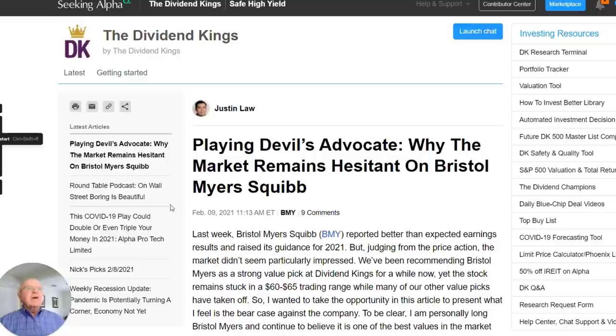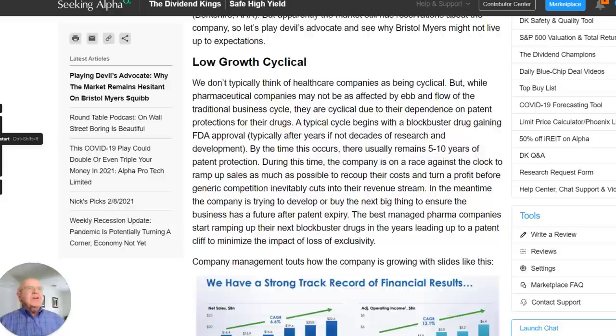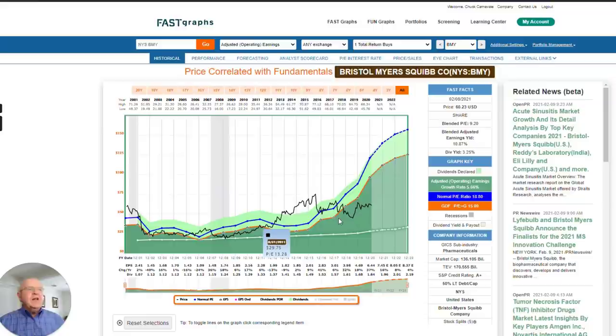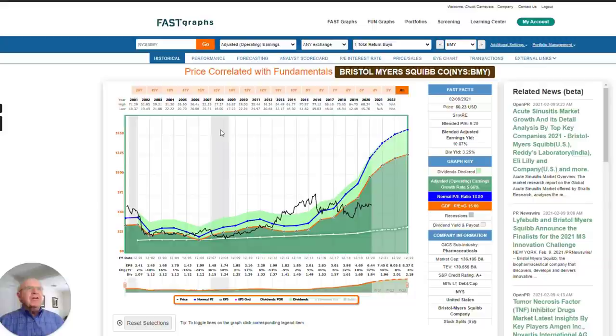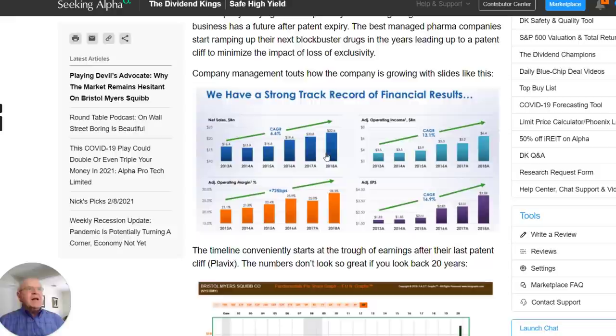Justin is also very well known as the curator for the Dividend Challengers, Champions, and Contenders list, so he provides a really great service. His question was why the market remains hesitant on Bristol-Myers. He pointed out that it's a low-growth cyclical, and you see that pretty clearly historically. However, as I pointed out, that's not necessarily true over the last five or six years. But going forward over the next three to five years, it's expected to grow at about 8.5%, and that's not a given — there are some issues, and Justin brings those up.